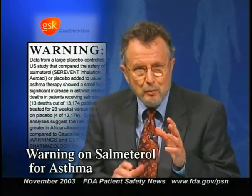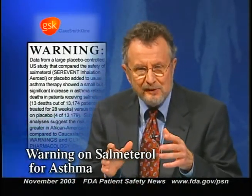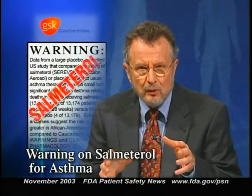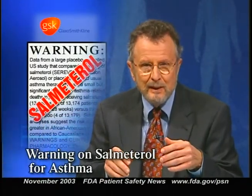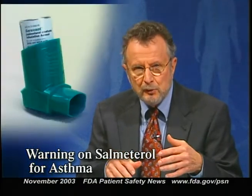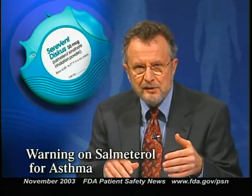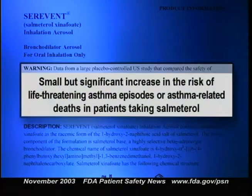GlaxoSmithKline has added a new boxed warning and other safety information to the labeling for several drugs containing salmeterol, a long-acting bronchodilator used to treat asthma and chronic obstructive pulmonary disease. Those drugs include Serevent inhalation aerosol, Serevent Diskus, and Advair Diskus. The new warning describes a small but significant increase in the risk of life-threatening asthma episodes or asthma-related deaths in patients taking salmeterol.